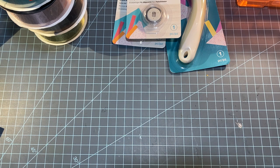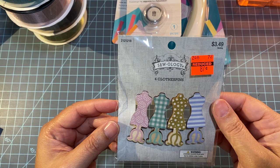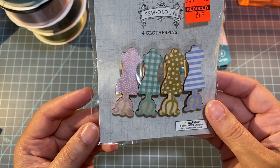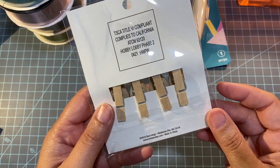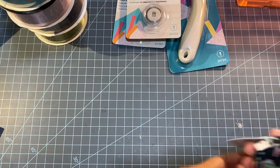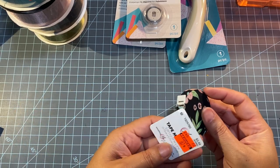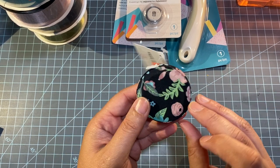I also found these little clothespins for 87 cents. I thought these would look really cute in a junk journal — I plan on doing a sewing-themed one. And I'm always looking for measuring tapes, and I found this really cute one also for 87 cents.